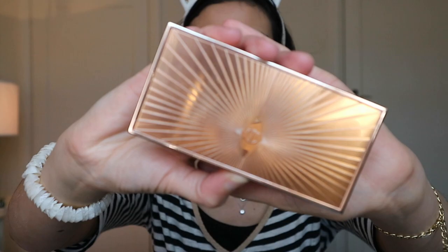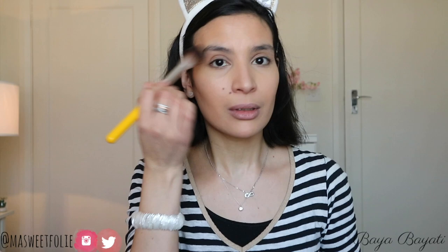To contour and give some dimension and sculpt to my face, I'm using the Charlotte Tilbury Film Star Bronze and Glow, using the contour shade to sculpt. Then for highlight I'm using the highlight part to add a glow — this is one of the most beautiful highlighters I've ever used. Combined with that Laura Mercier glow base it gives the ultimate glow, still very natural and beautiful.